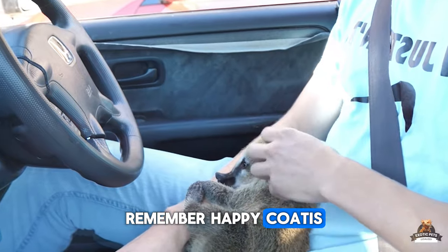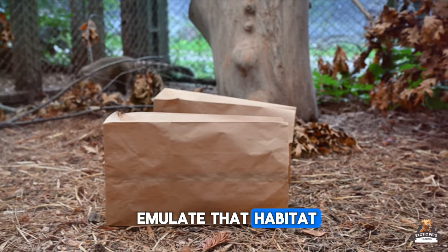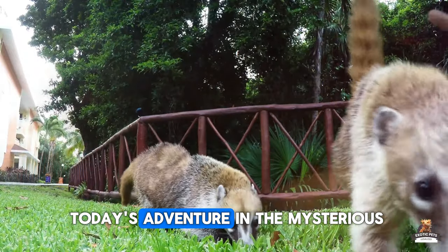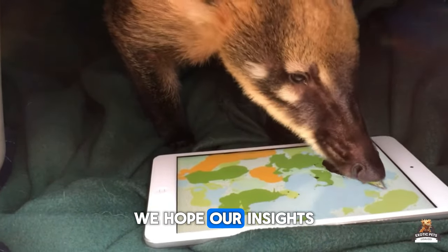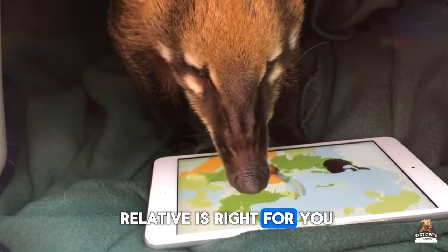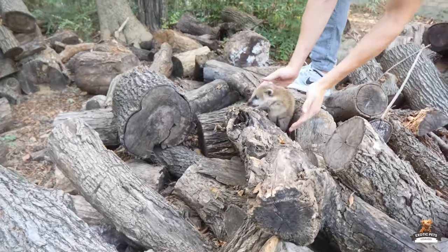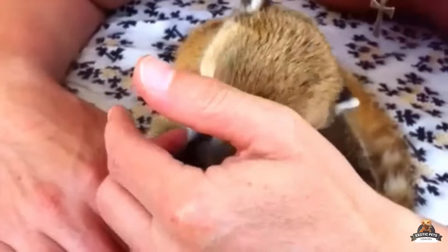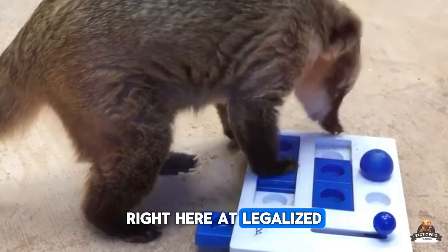Remember, happy Coaties are Coaties who live in their natural habitat. And if you can't emulate that habitat, then maybe consider another exotic buddy. That wraps up today's adventure in the mysterious and sometimes misunderstood Coatimundis. We hope our insights have shed some light on whether this raccoon relative is right for you or your household. Do you have any more exotic pets you'd like us to cover? Sound off below in the comment section — we'd love to hear about it. Stick around for our next installment and join us again for more exciting discoveries right here at Legalized Exotic Pets.